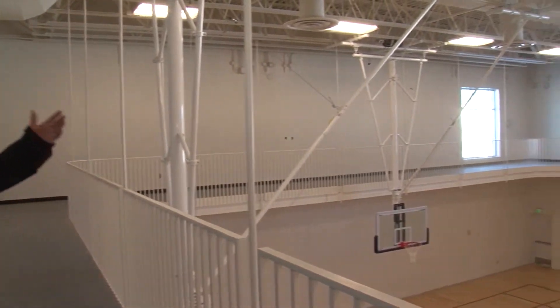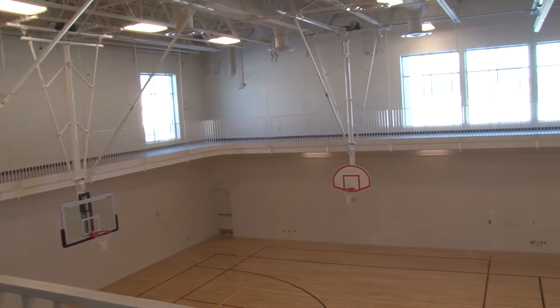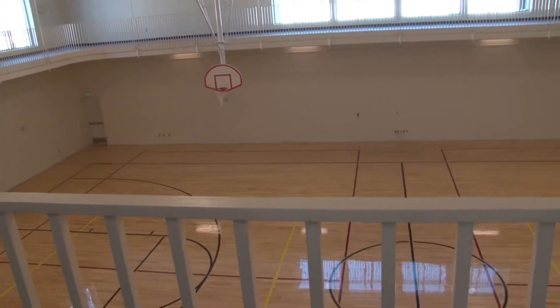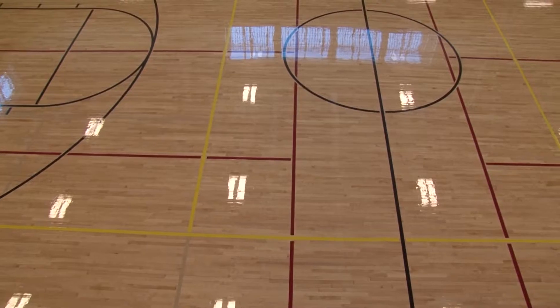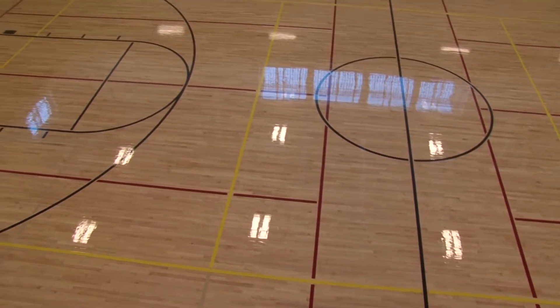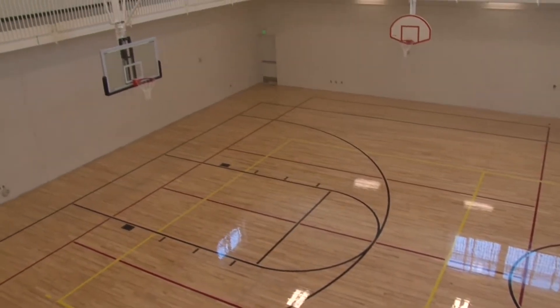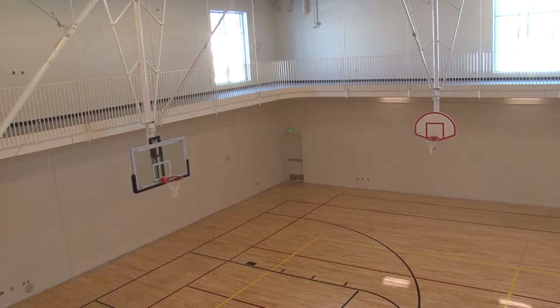Here we are on the walking track. It's above the gymnasium, so people are walking and can look outside through the windows and watch the events going on down in the gymnasium. The gymnasium can be divided into two halves and can be used crosswise or lengthwise. It's striped for volleyball, high school basketball, and also for pickleball.